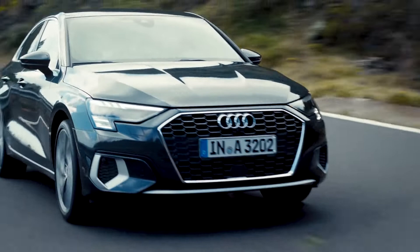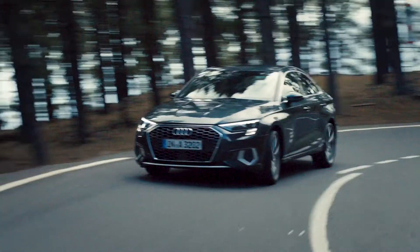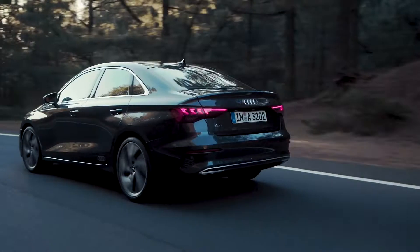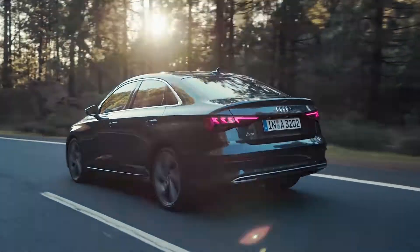That's right, even though the new sedan is based on the same platform as the hatchback, it is considered as a second generation model because the first two generations of the A3 did not have a sedan body style.